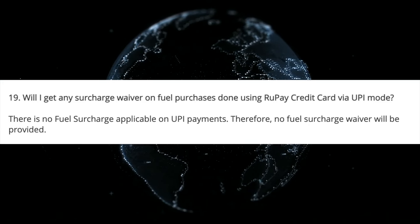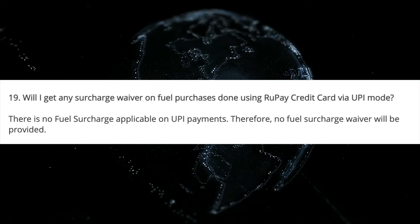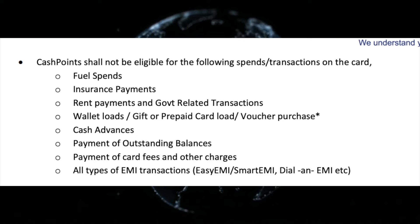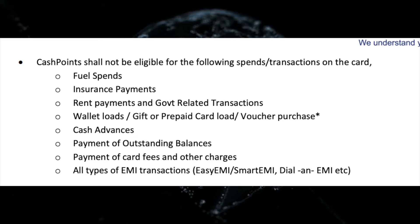HDFC Bank has highlighted the exclusions for this card. Certain categories are excluded from cashback: fuel payment, rent payment, government letter transactions, wallet payment, cash advance, and outstanding balance payment.